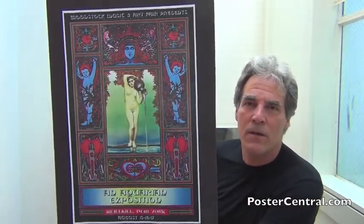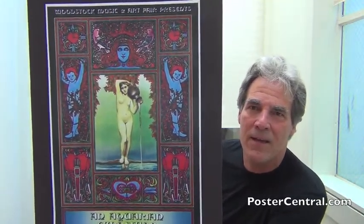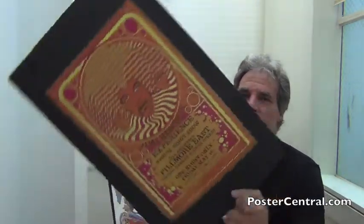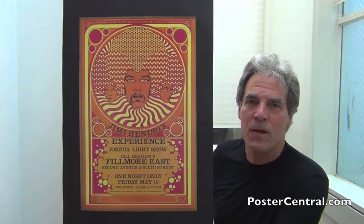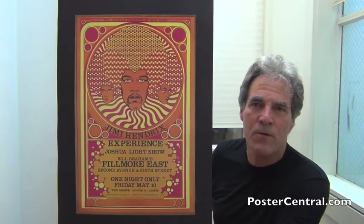Byrd also did the original Woodstock concert poster when it had its original location of Wallkill, New York. He did this, and the naked lady theme continues — a different naked woman in this case. And then you've got this famous Hendrix concert poster done by Byrd, a very familiar image from Bill Graham's Fillmore East, and that may be Byrd's most popular, enduring concert poster image ever.